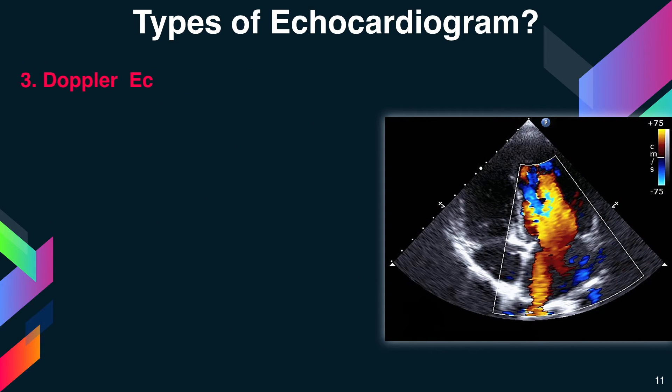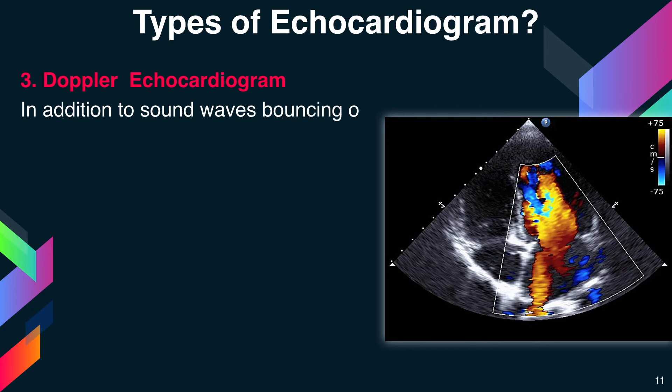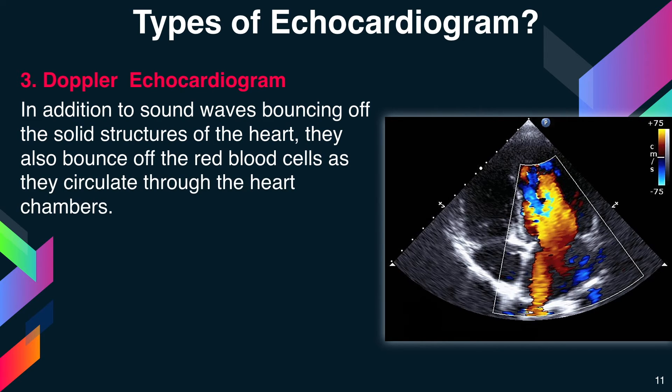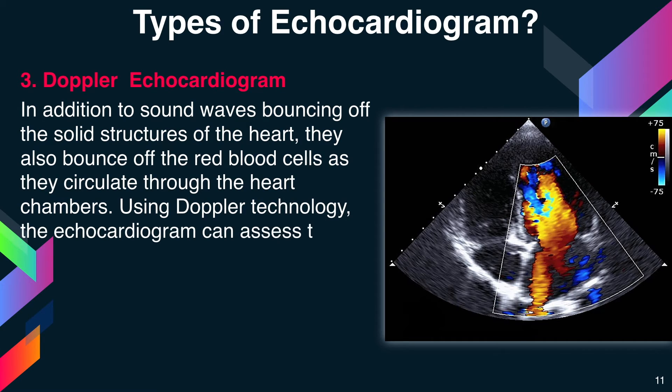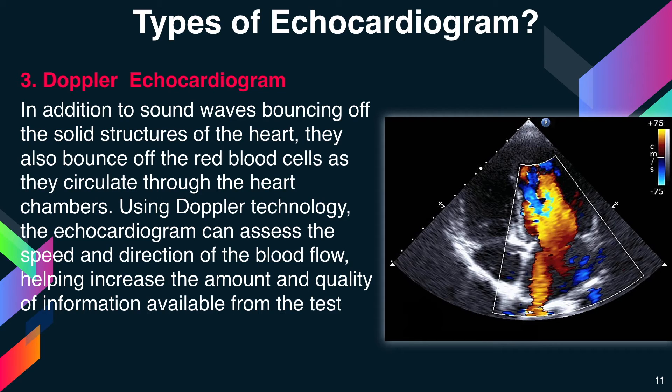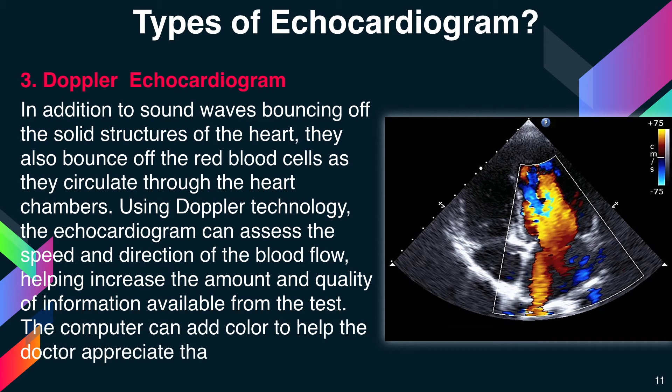The third type is Doppler echocardiogram. In addition to sound waves bouncing off the solid structures of the heart, they also bounce off the red blood cells as they circulate through the heart chambers. Using Doppler technology, the echocardiogram can assess the speed and direction of blood flow, helping increase the amount and quality of information available from the test. The computer can add color to help the doctor appreciate the information.